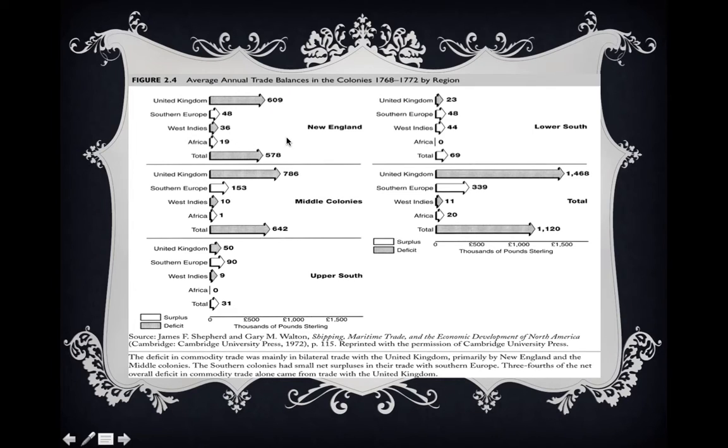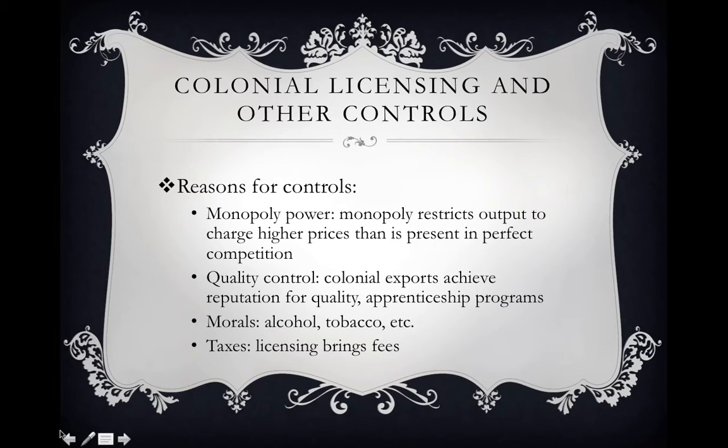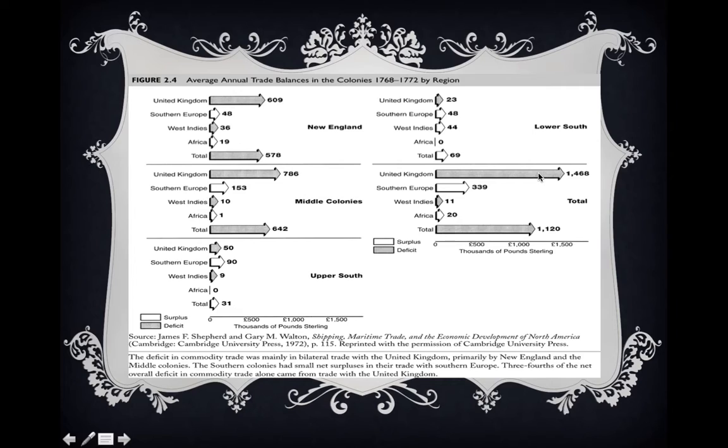Looking at dollar value, let's examine the balance of trade. Overall, the colonies were running a significant trade deficit with the United Kingdom. In Southern Europe, the colonies had a trade surplus. They had a small trade deficit with the West Indies and a small surplus with Africa. In total, they were running a trade deficit, and the vast majority of that was coming from the United Kingdom.